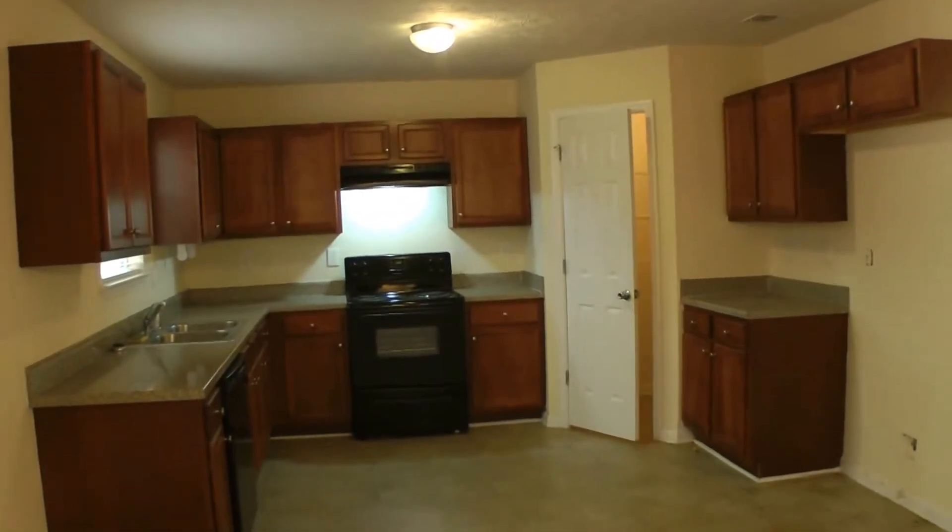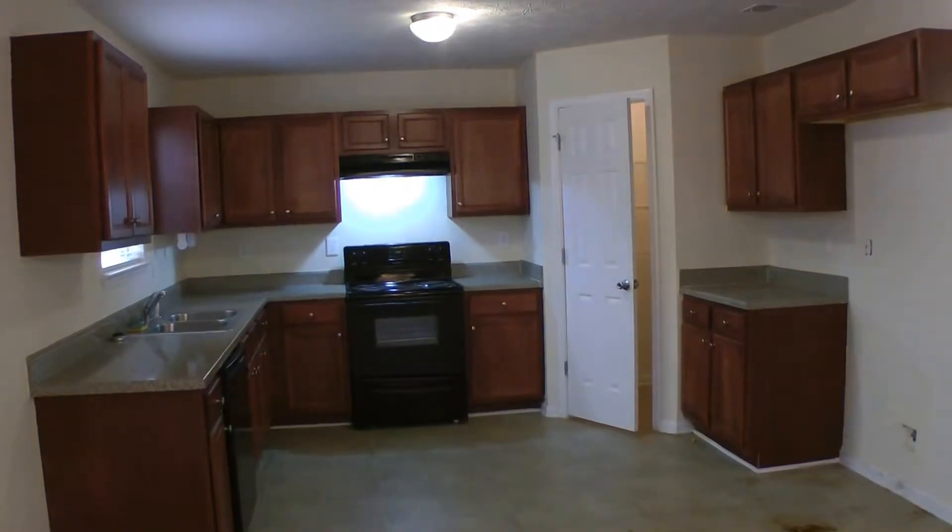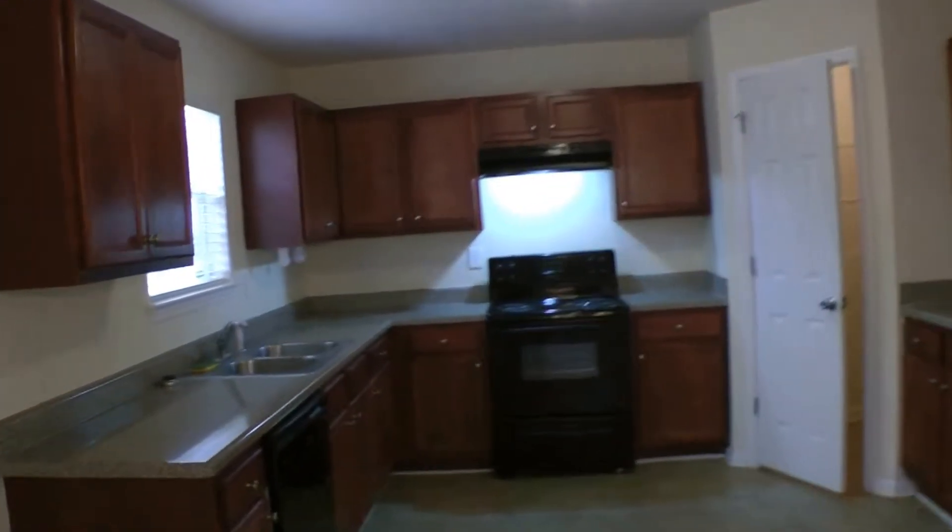Here is the kitchen. A refrigerator will be installed prior to move-in. All appliances are included. Plenty of countertop space and cabinet space. There's also a separate pantry that is illuminated.